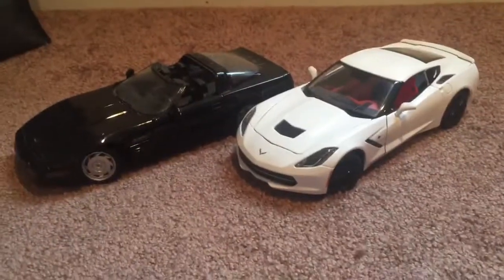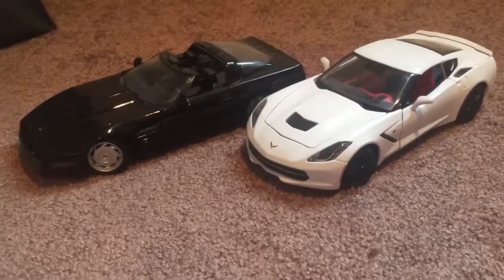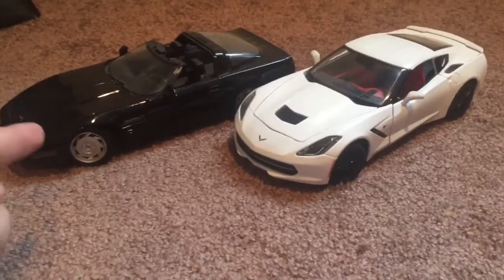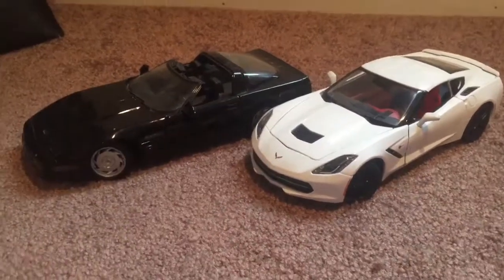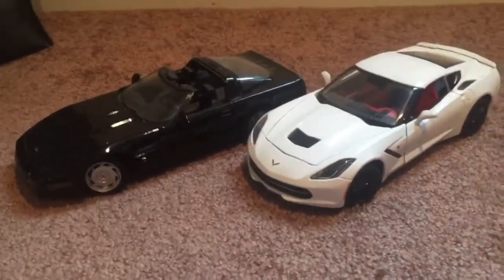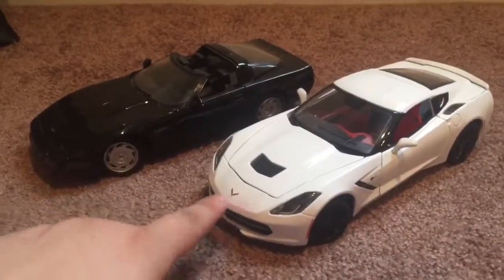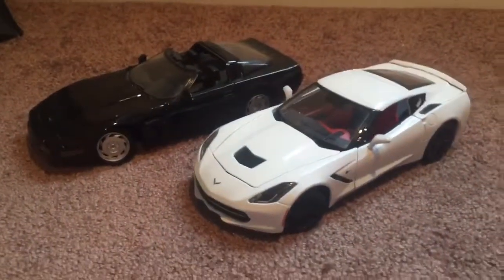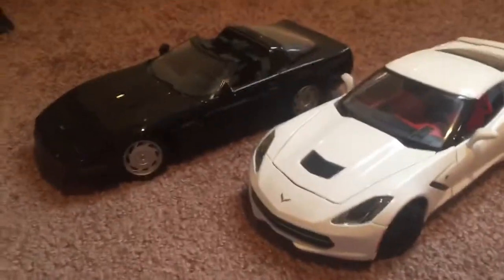Hey guys, Kola Carmen here. So today we're going to be doing the comparison between 1990s Corvettes to 2000s — well, this is a 2014 — so let's go ahead and start right now. Let's just go ahead and start with the styling and how it's changed.